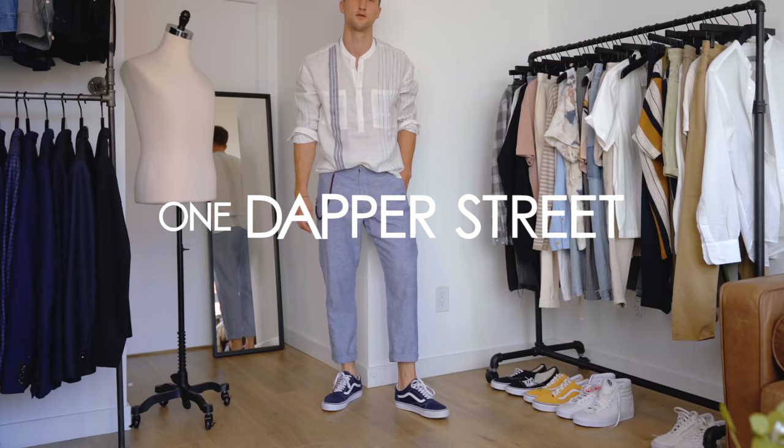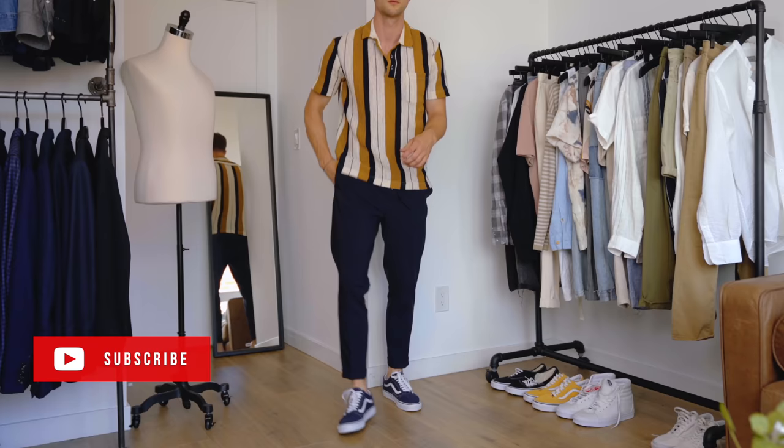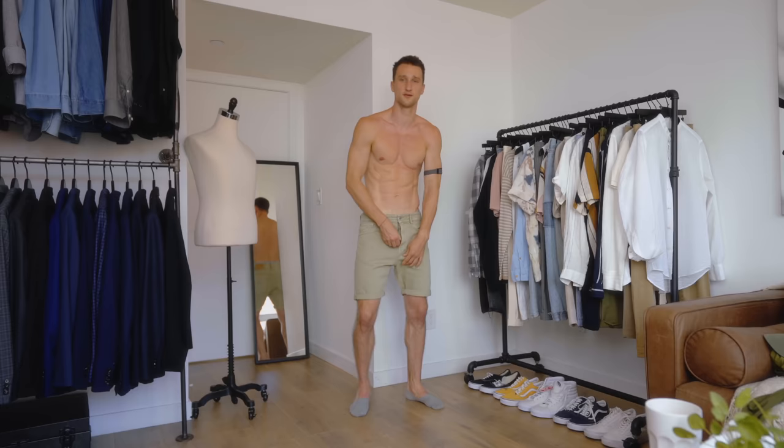What's going on everybody, my name is Marcel Flores, welcome to my YouTube channel One Dapper Street and welcome to another Vans styling video. We've got 15 different outfits today.